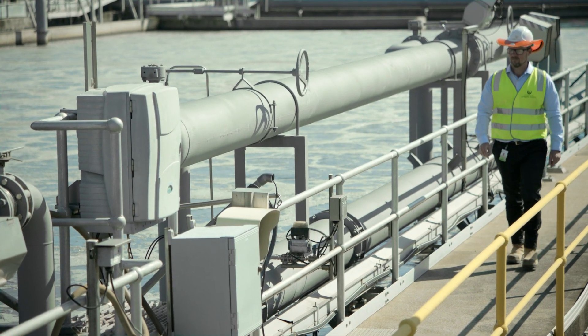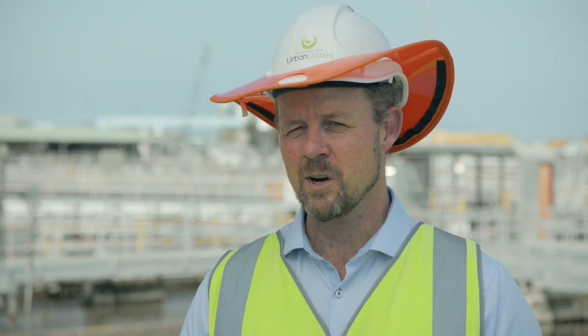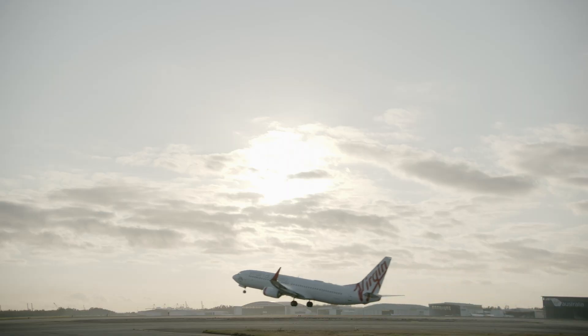There's no doubt that Brisbane Airport has a very strong focus on the environment, not just now, but what it does into the future. I've got to say we're very proud of being part of their journey to construct a new runway.